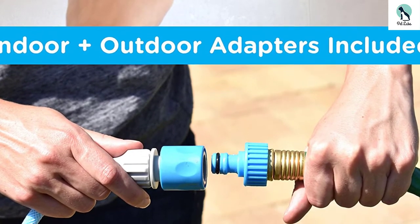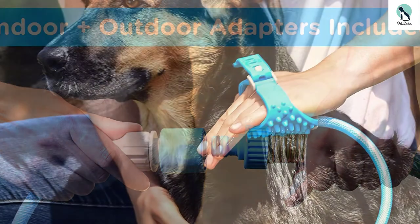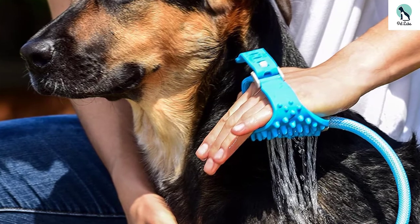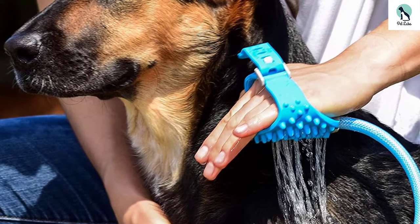This shower sprayer comes with a lifetime warranty. Furthermore, it is resistant to water, sun rays, wind, and snow. You can also clean it easily.